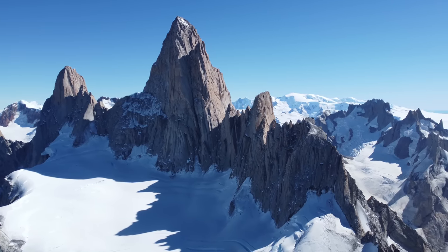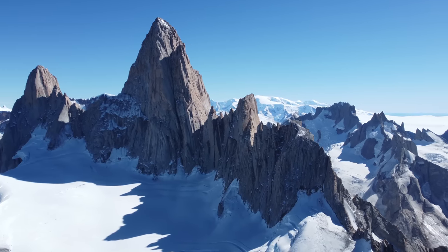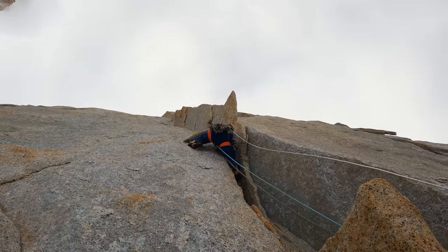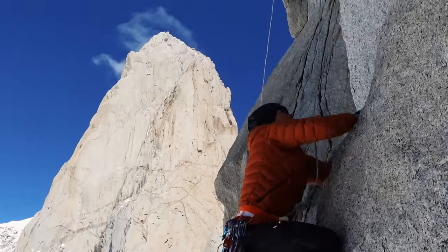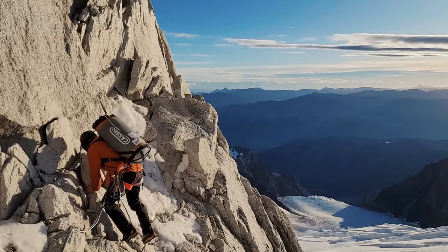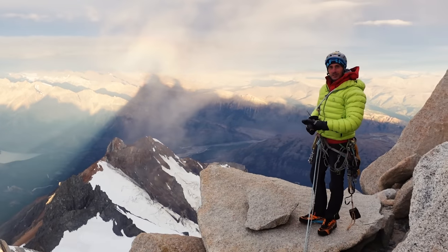The mountains in Patagonia are not pyramids — they are spires, they are vertical. It's really a lot of climbing and it's crazy how big these mountains are.